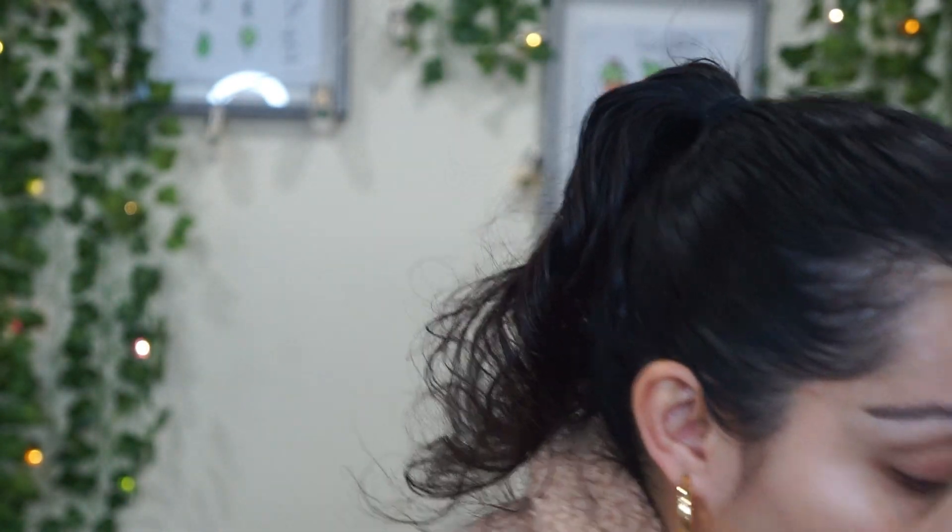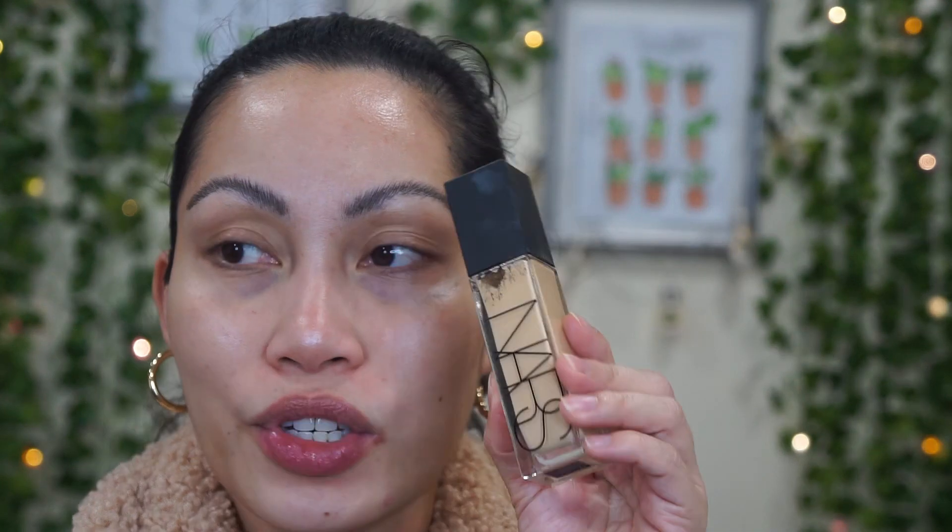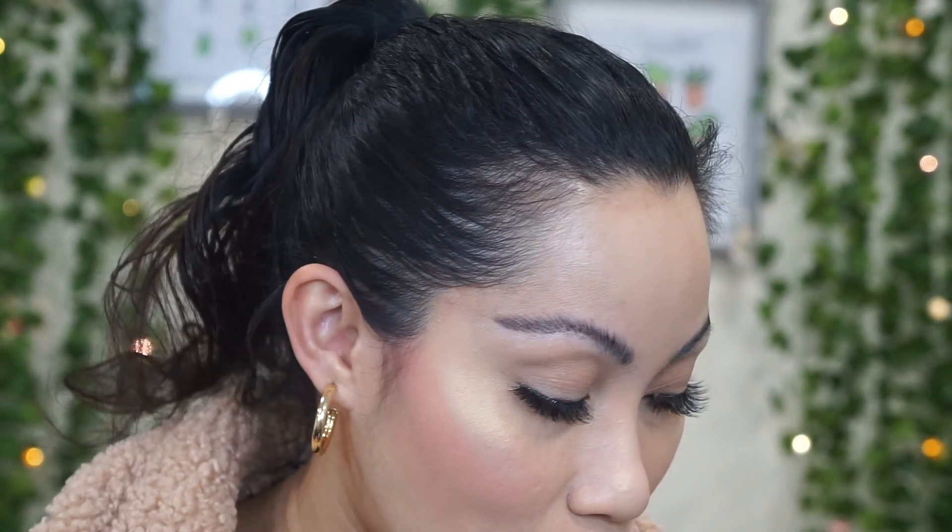I'm going to apply my NARS Cosmetics Natural Radiant Longwear Foundation in the shade Fiji and concealer. I'll list all the products I'm wearing today in the description box below. I'll also update you with all the new brush products I've been using. That's the end of my video — please don't forget to subscribe, give this video a thumbs up, and I hope to see you all in my next video. Bye!